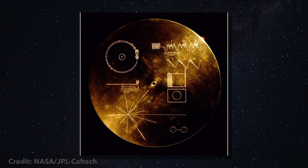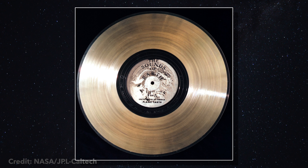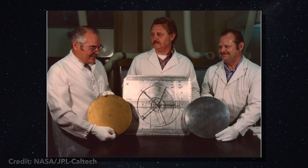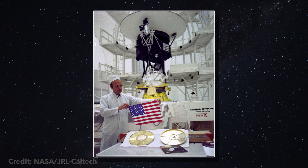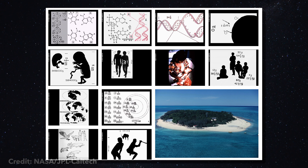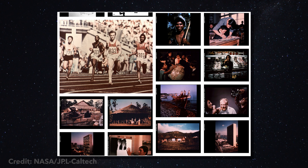Inside Voyager 1 is our golden record. The intention was to offer a way to communicate with potential extraterrestrials. It's a 12-inch gold-plated copper disc containing sounds and images intended to portray the diversity of life and culture on Earth. Just look at some of these images. The music has a lot of different songs from all over the world. It also has a ton of sounds like animals and machinery. And of course, we had recorded voice messages for our extraterrestrial friends, if they exist. Hopefully they can figure out how to play this record.